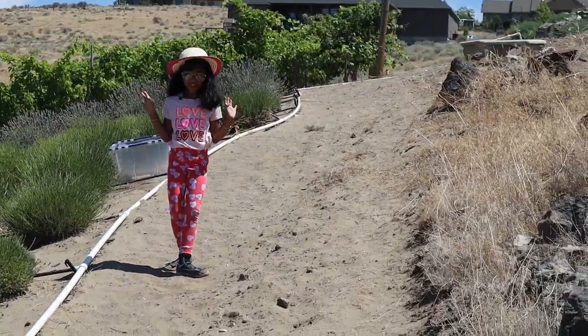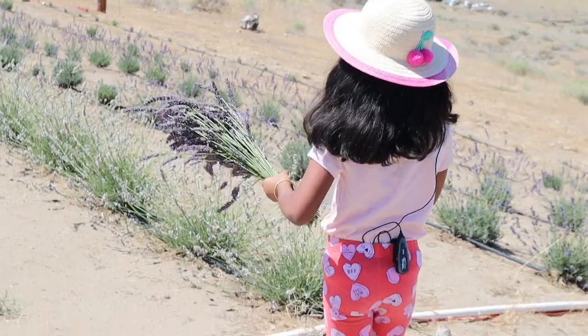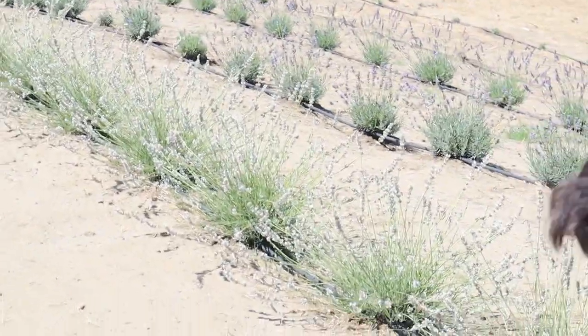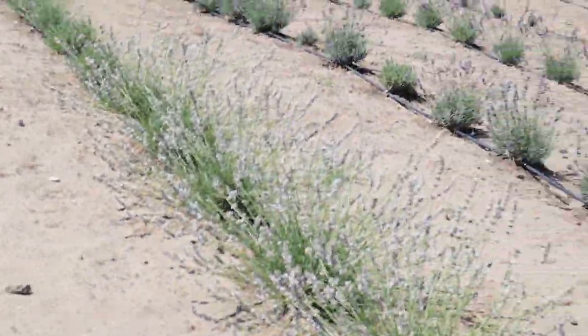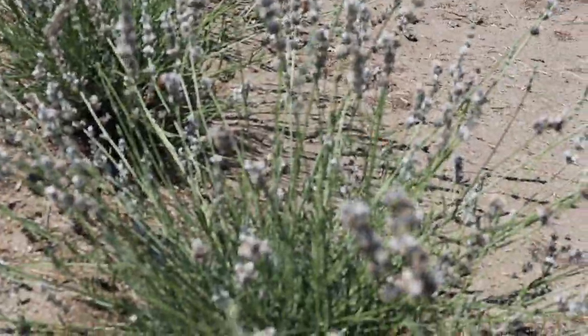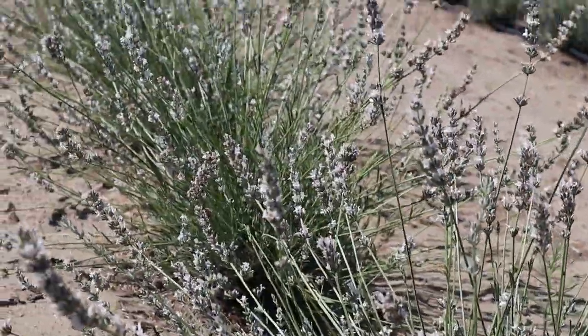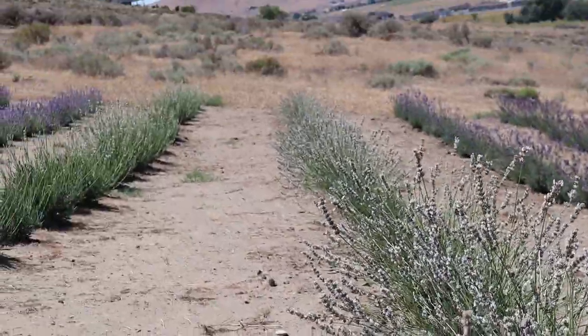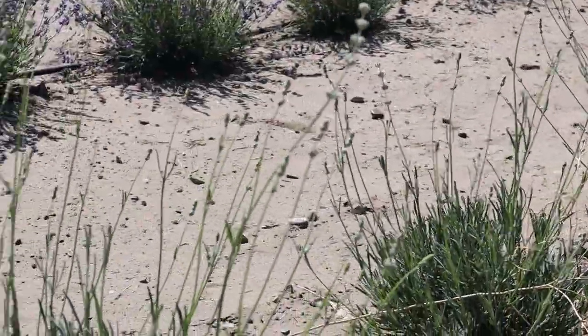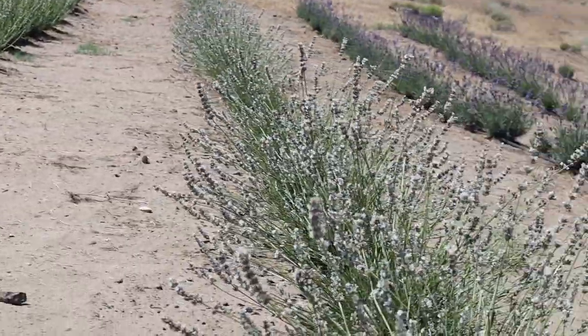I'll take some photos in this video. Now I'll show you the white lavender — they have white spikes. Do you see the bees? The lady said they're not going to make oil with all of them — they're going to keep some for the bees and for people if they want to cut them.